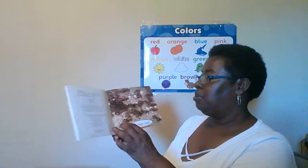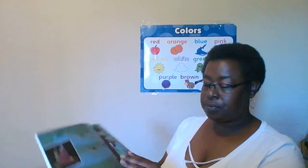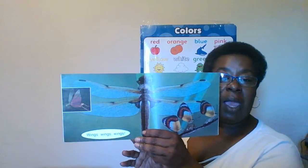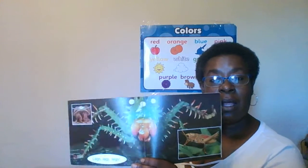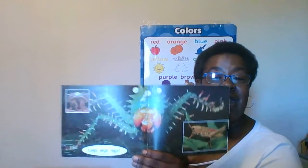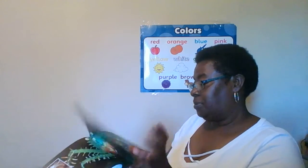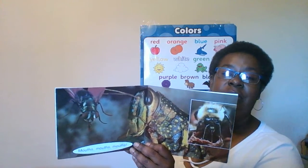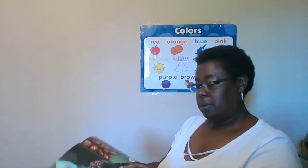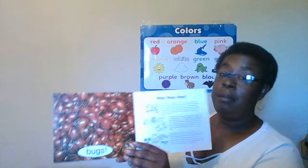So let's read this book, Bugs, Bugs, Bugs. Wings, Wings, Wings. Legs, Legs, Legs. Look at those legs on that book — they look kind of creepy. Oh, that's a scary book. Eyes, Eyes, Eyes. Mouse, Mouse, Mouse. Bugs, Bugs, Bugs.